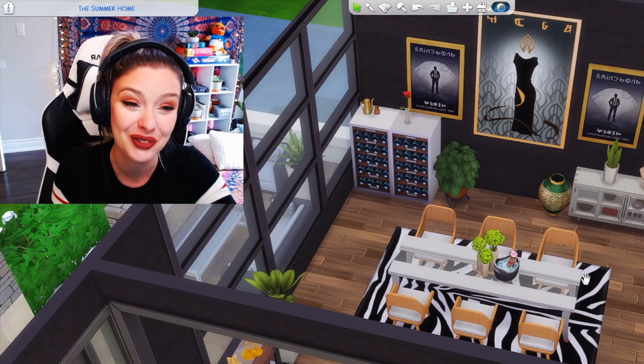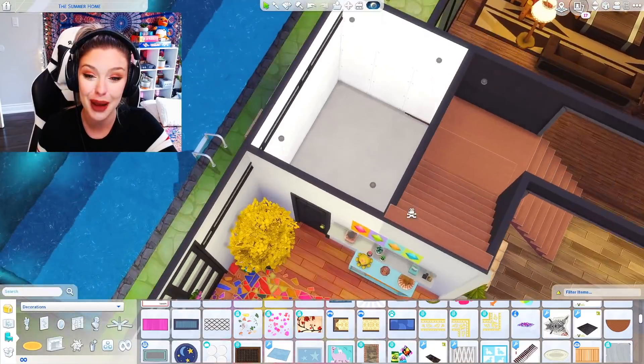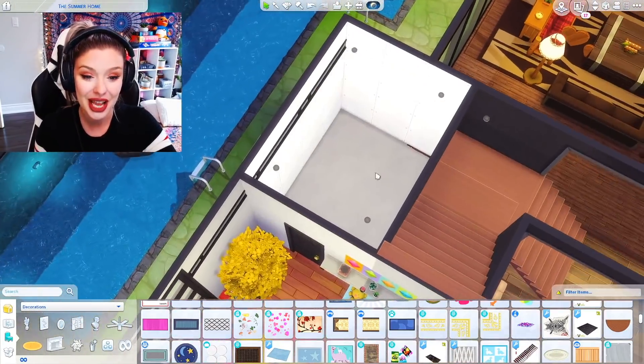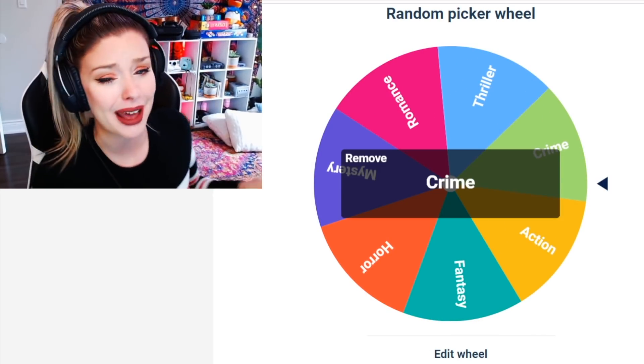I feel like this is a really really hard challenge. Let's go upstairs. Oh we still have a bathroom - I forgot about the bathroom and the garage. I don't really know what I'm gonna do for the garage yet. Let's go spin for the bathroom.